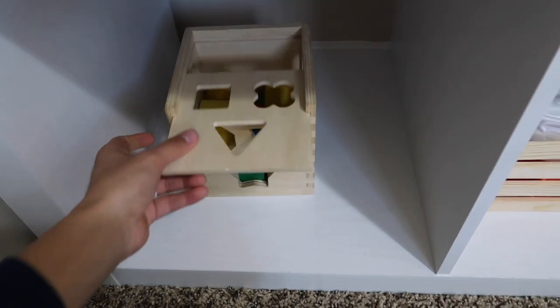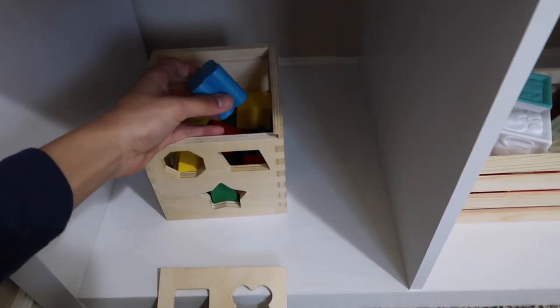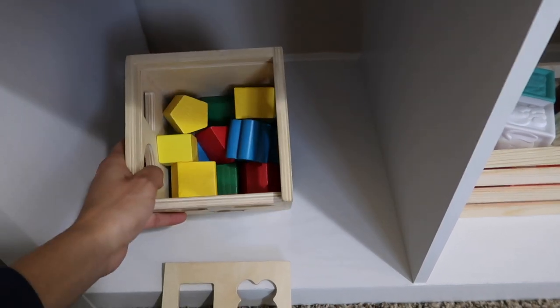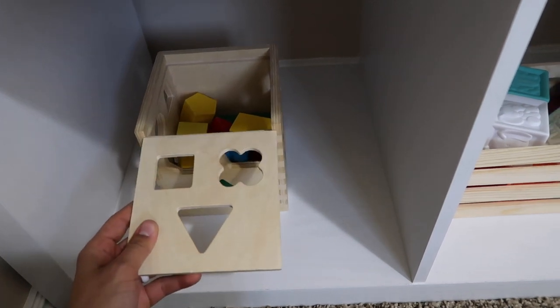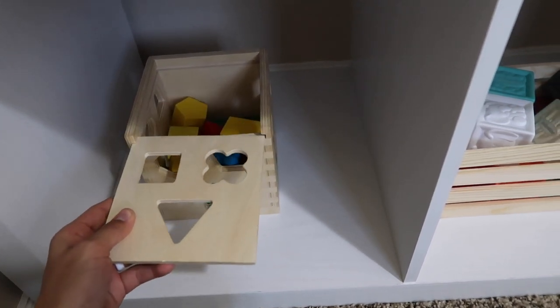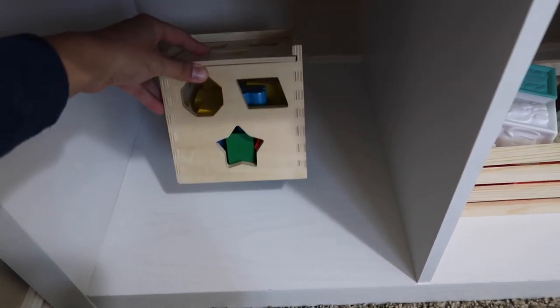The next crate has Infantino blocks with a rubbery, squeezable feel. On the other side is a Melissa and Doug shape sorter — he mostly just takes all the shapes out and puts them in the box, but eventually sorting will be a really good activity for him to grow into.